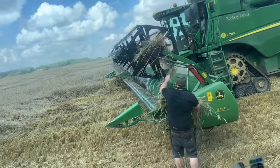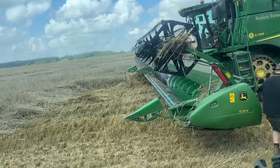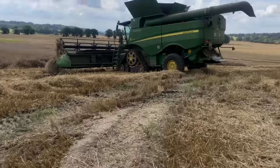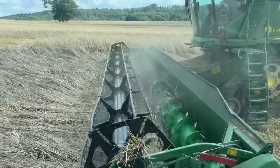Not again — he's cut literally that much and then another blockage. Dan's just going to get back in the combine and clear it. Another blockage. What's happened this time? Should we count how many times we have to stop?